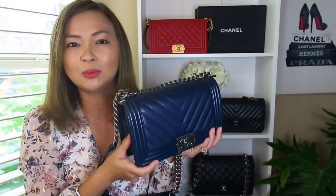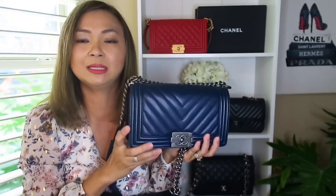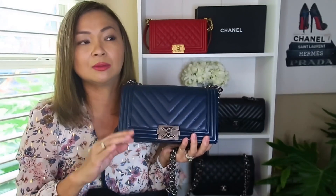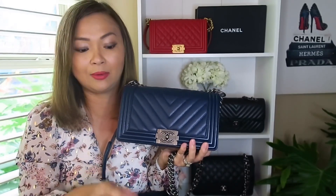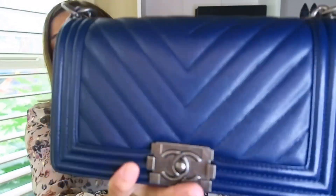That way I have different colors to choose from. I was looking for black, but my Chanel 19 is black, my medium is black, and my jumbo is also black — so I said, let me go with the blue. I usually lean toward neutral colors, so I'm really trying to branch out and buy other colors now.